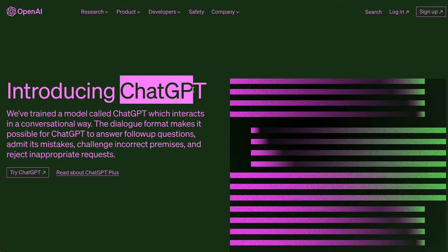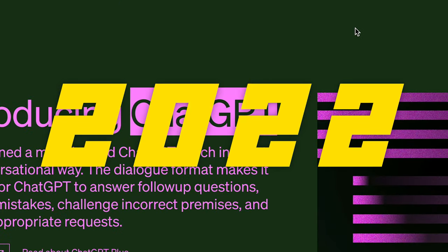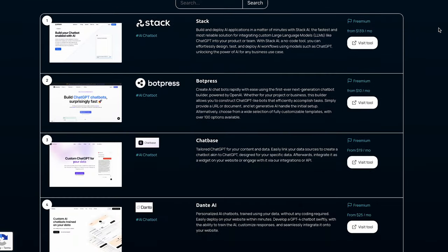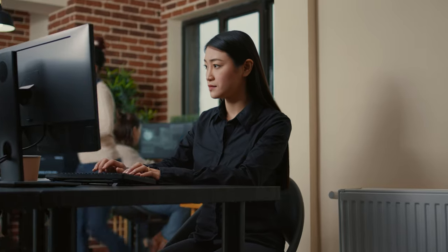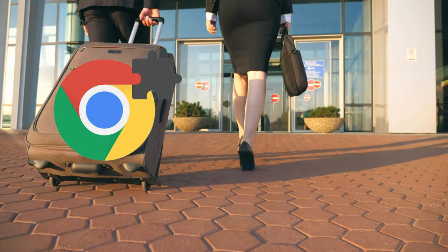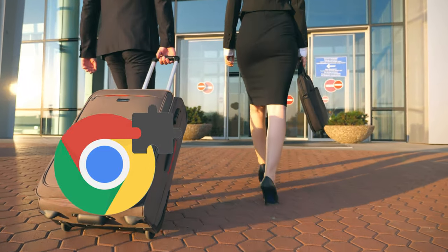Since ChatGPT exploded at the end of 2022, thousands of new AI tools have hit the scene. But the problem with most of them is that you have to physically be on the platform to use them. Thankfully, the AI Chrome extensions I'm covering today go wherever you go, making your work more productive and efficient anywhere.